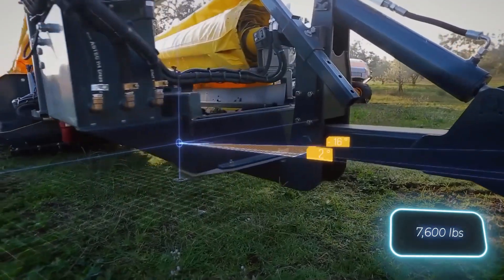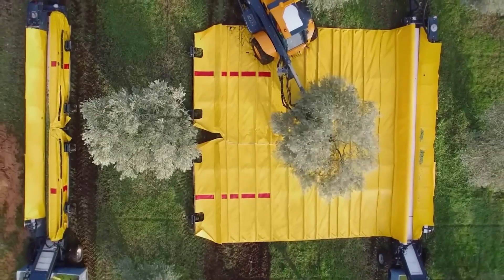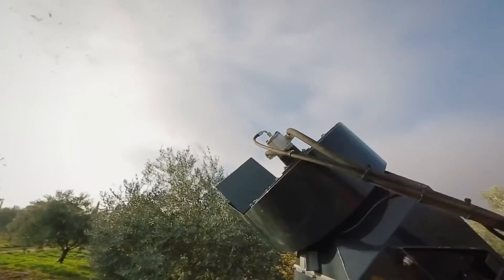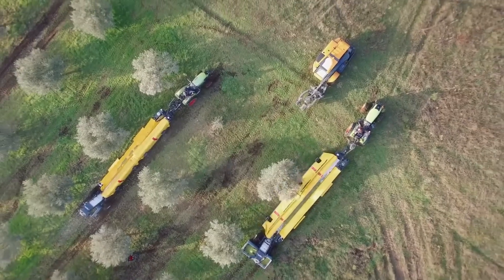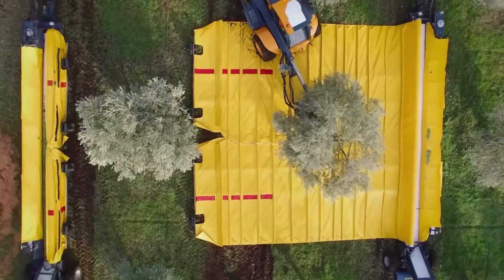It's equipped with an intuitive control system and safety features that ensure smooth operation in dense foliage or uneven terrain. With its lightweight build and robust performance, this machine helps vineyard managers save time while improving overall vine health and yield.